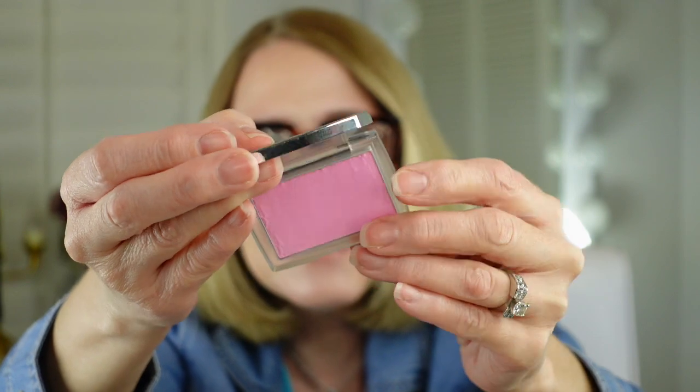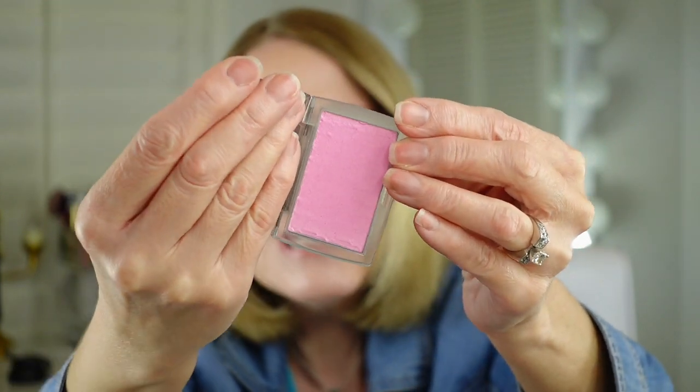This is the Dior Backstage Rosy Glow. I just love this — that's what the packaging looks like and the color is really, really pretty. Now I don't think you have to have a lot of blushes, but I have more blushes now than I ever have because I'm testing more makeup for you guys.